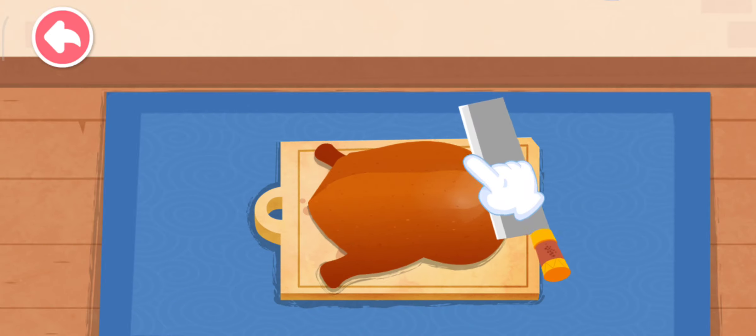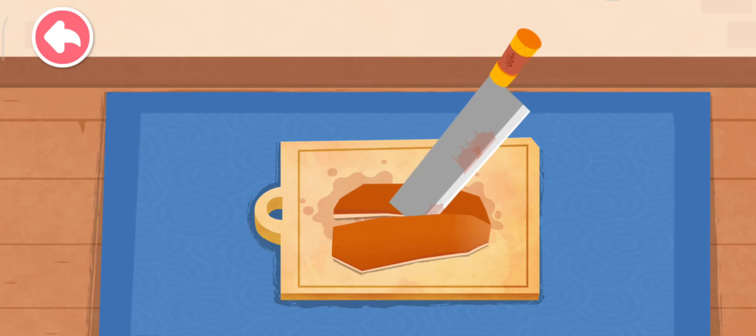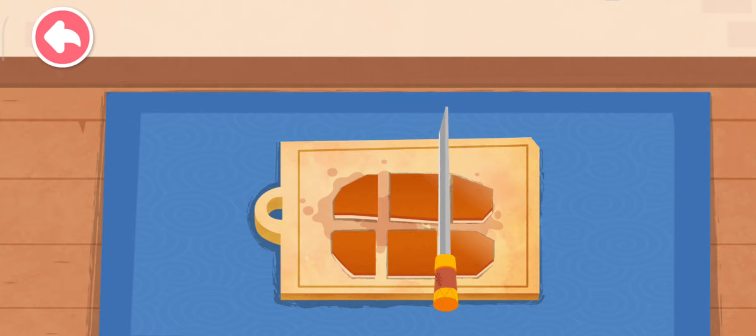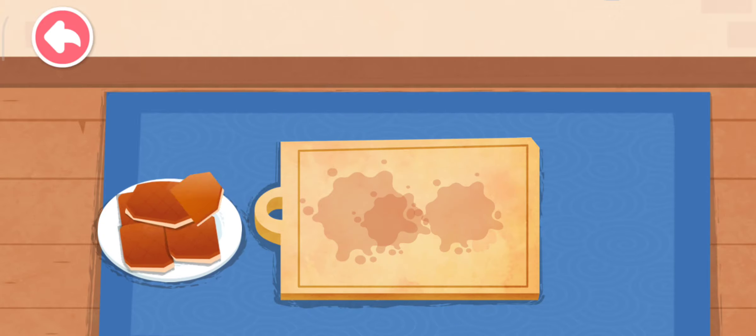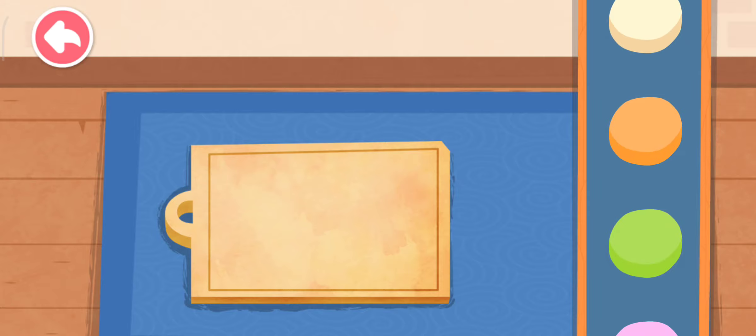The skin of Peking duck tastes great. Use a knife to slice the skin off. Let's make a pancake of the roast duck.